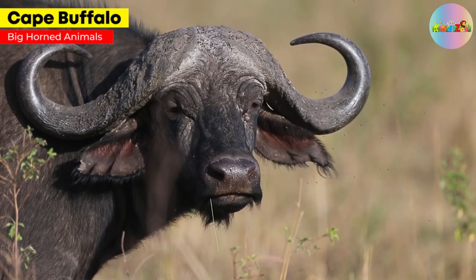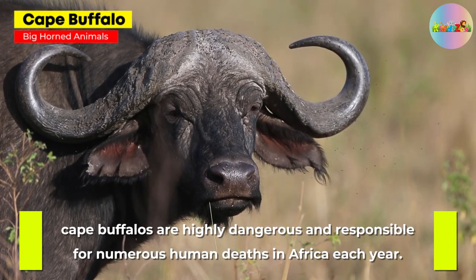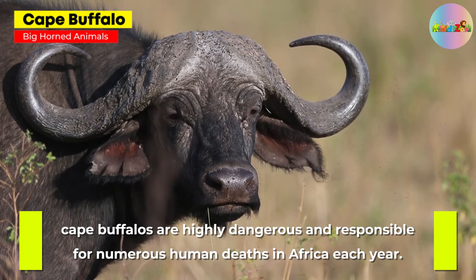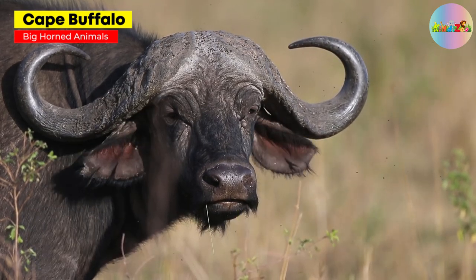Cape Buffalo. Known for their massive, curved horns, Cape buffaloes are highly dangerous and responsible for numerous human deaths in Africa each year.